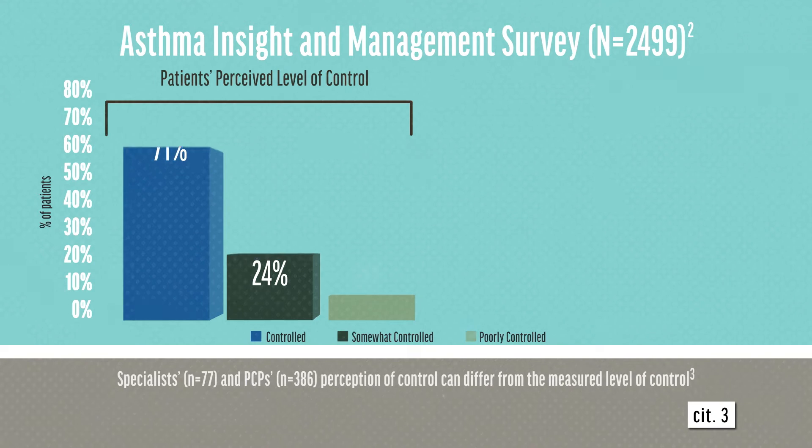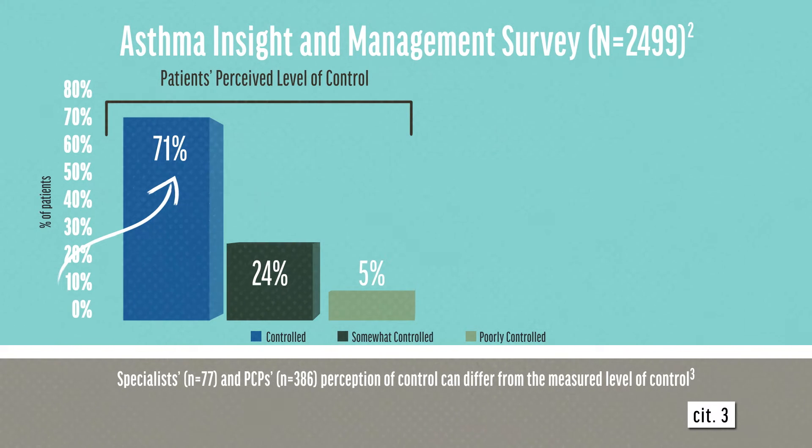Findings from the Asthma Insight and Management Survey show that a majority of patients, approximately 71%, categorize their asthma as either completely or well-controlled.